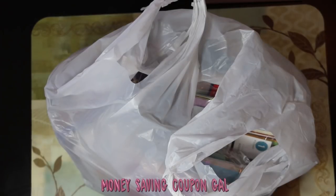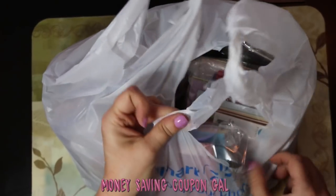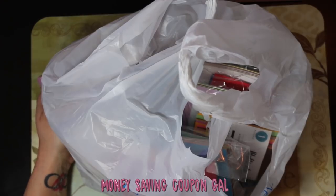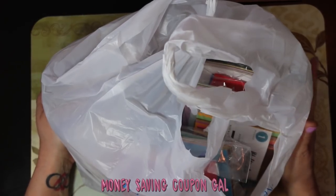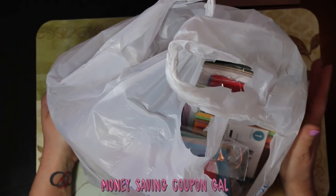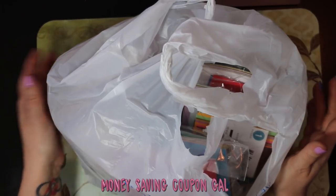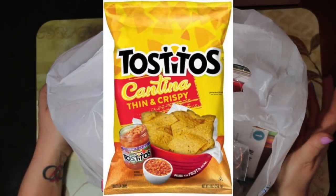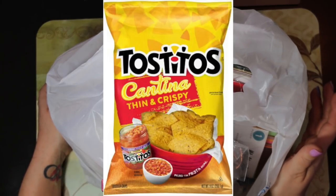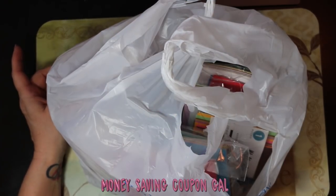Hi everybody, it's Money-Saving Coupon Gal and I'm here with another Walmart haul. It is so full that the bag is ripped open. I have several different Walmart hauls and this one I did a little bit ago. The food is already out of the bags and half eaten, so I'll post pictures of those. I'll start with the Tostitos Cantina thin and crispy tortilla chips — I love the thin ones — those are $2.48 and we bought two bags.